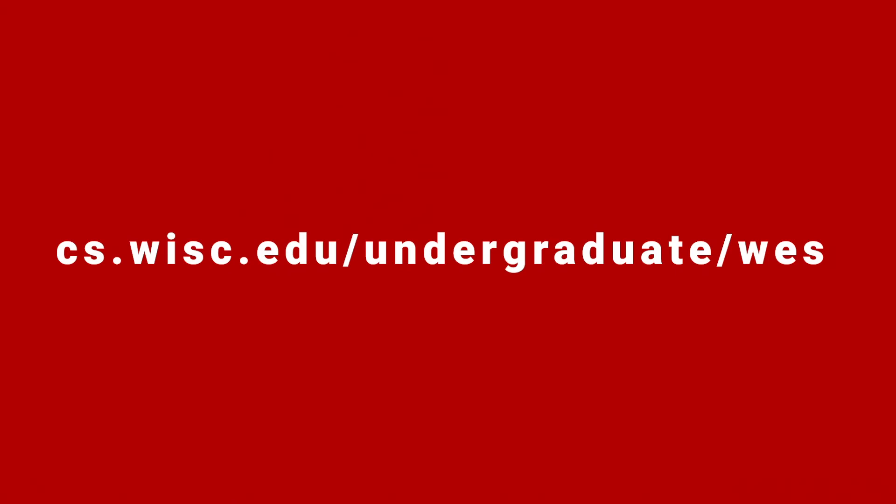To begin the enrollment process, visit our website at cs.wisc.edu/undergraduate/WES.